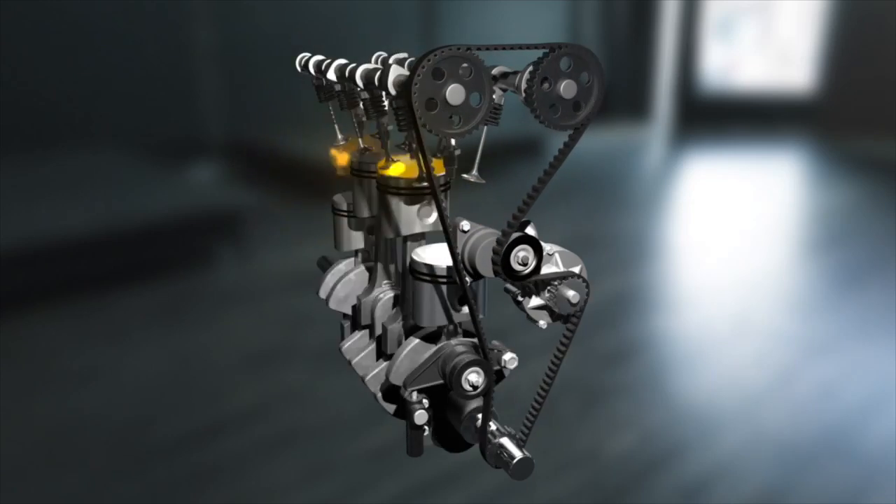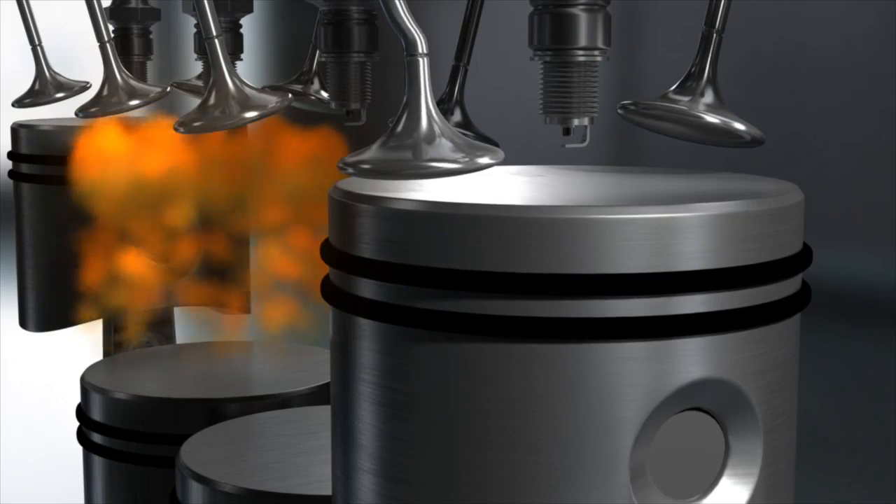Welcome to the Gates Timing Belt Drive System training video. Of all the components in a modern engine, the timing belt drive system and the synchronization it provides is crucial. When it's not working, that's bad. Really bad.